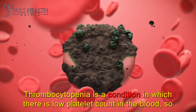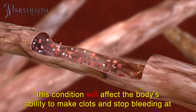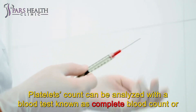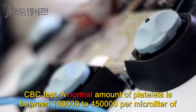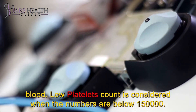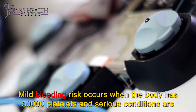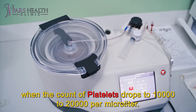Thrombocytopenia is a condition in which there is a low platelet count in the blood, so this condition will affect the body's ability to make clots and stop bleeding at the site of a cut or a wound. Platelet count can be analyzed with a blood test known as complete blood count, or CBC test. A normal amount of platelets is between 150,000 to 450,000 per microliter of blood; low platelet count is considered when the numbers are below 150,000. Mild bleeding risk occurs when the body has 50,000 platelets, and serious conditions are when the count drops to 10,000 to 20,000 per microliter.